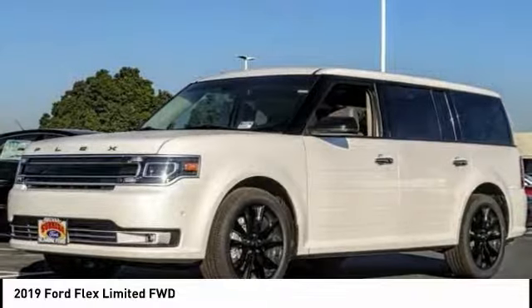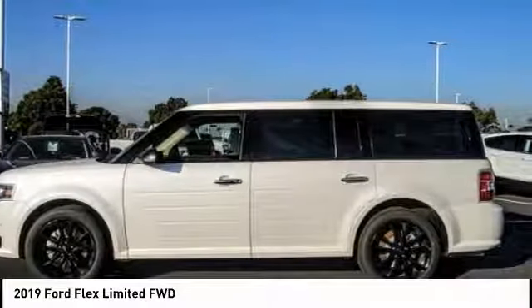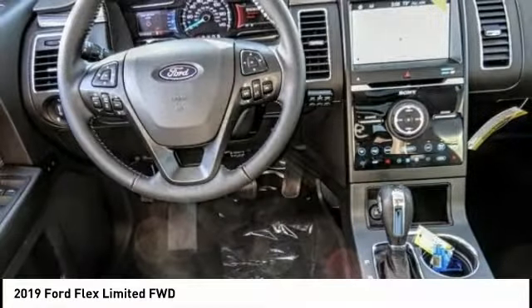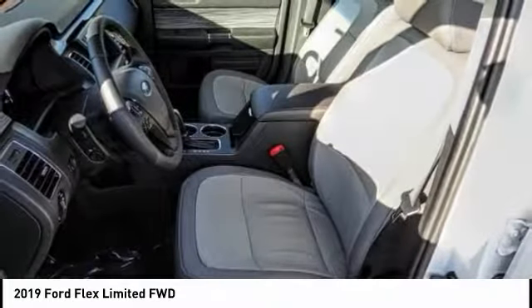Stop by and take a look at the 2019 Flex. The Flex isn't just exciting to look at — it's exciting to drive. It hunkers down, puts a limit on lean, and is priced below fifty thousand dollars.